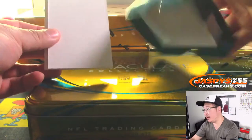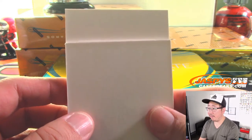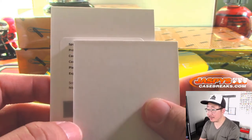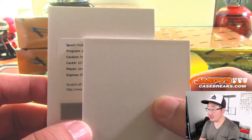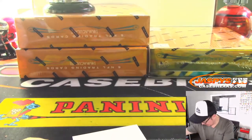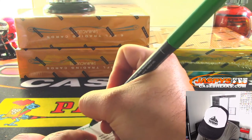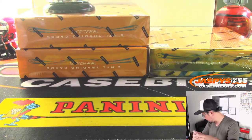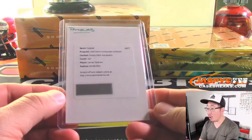And the redemption is going to be a rookie patch autograph, an RPA. Jarrett Stidham for the Patriots. That goes to Joel and the Pats.